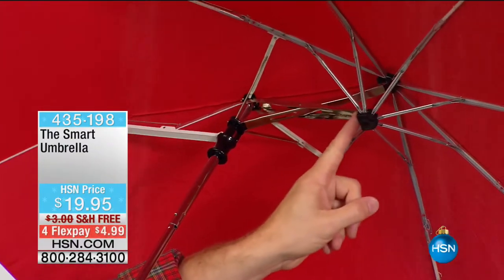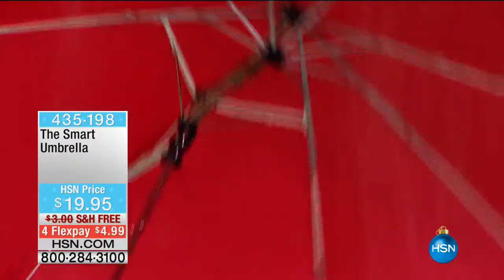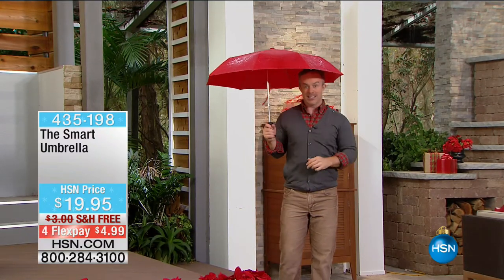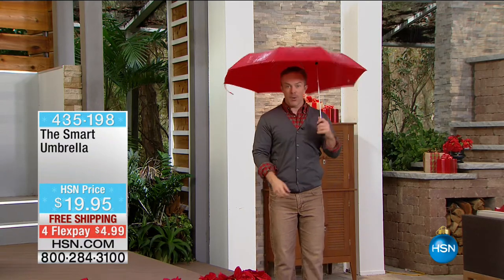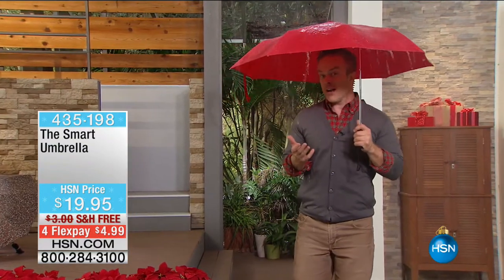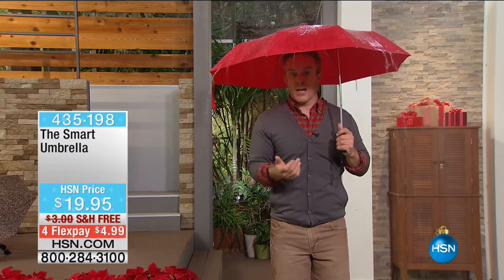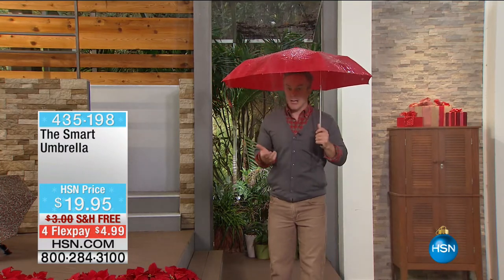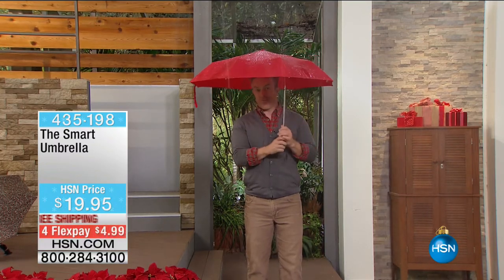Instead of the pole being right in the middle, you're in the middle, so you're more protected with more shelter and more coverage. Normally we're like this and we kind of step off to the side, then your shoulder's sticking out, your handbag, the kids. But when you're in the middle of the umbrella you are more protected. My family right now in California - they're getting deluged with rain. They need a smart umbrella so they can be in the middle, whether walking to school or waiting for the bus.